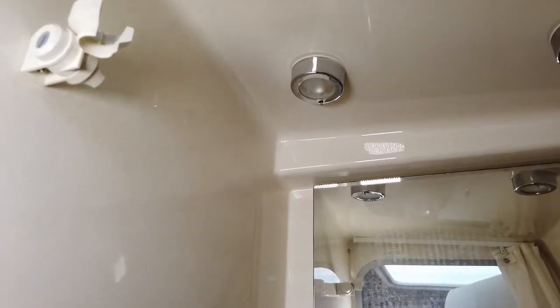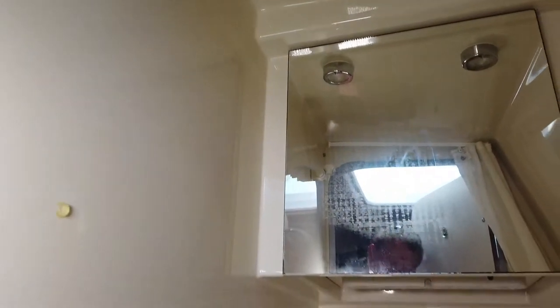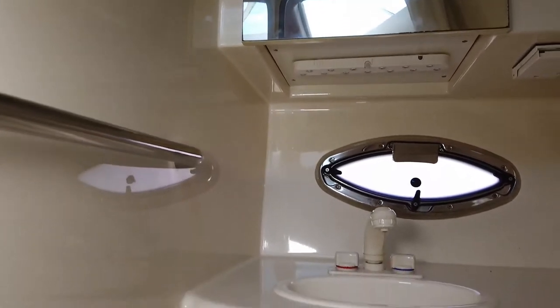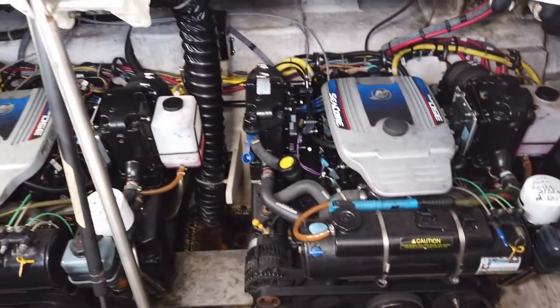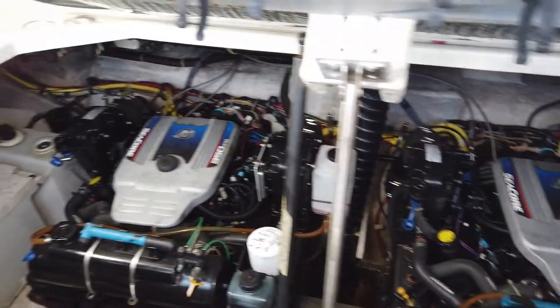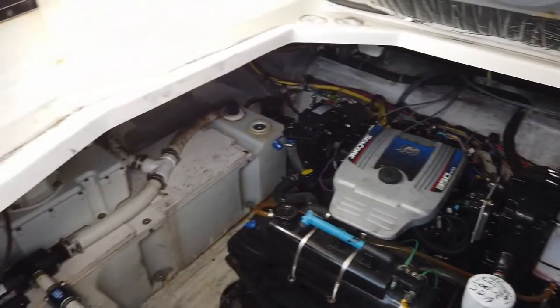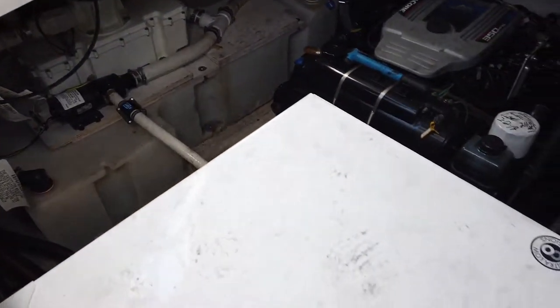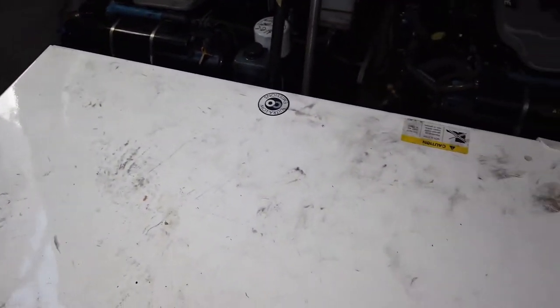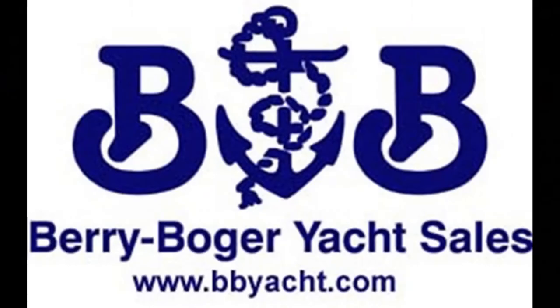Her engine room houses her Mercruiser 350 Mag engines, which are 300 horsepower each, with approximately 215 hours. She has a Kohler 5 kilowatt generator in a hush box to produce all the power you need out at anchor. She has central heat and air and all the features of home. Berry Booger Yacht Sales, Harborgate Marina.